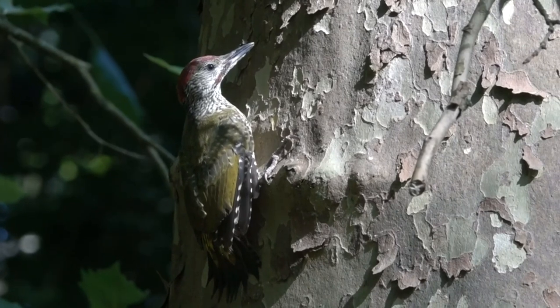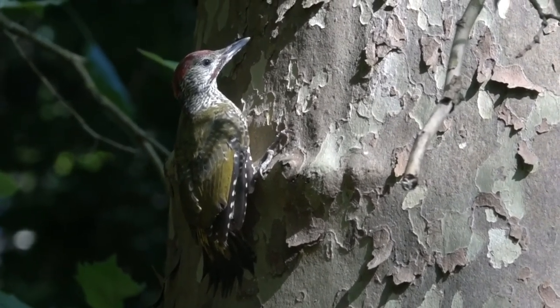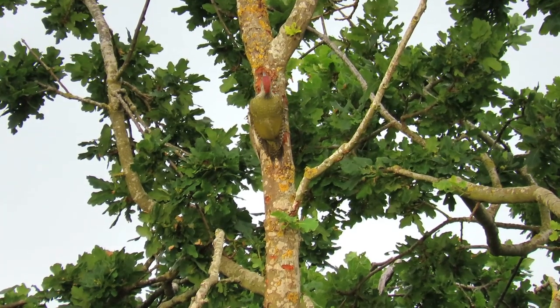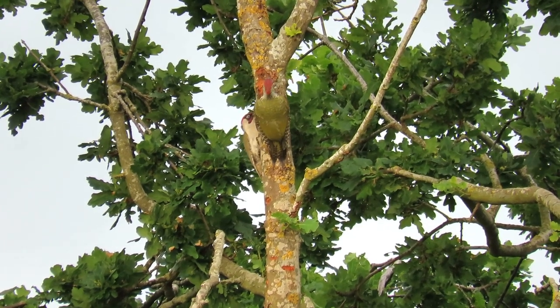When the chicks do fledge, they are a similar size to their parents, but their green markings are mottled and less vibrant. They lack the dark face markings and their red cap is much duller. After fledging, the chicks are fed for several weeks until they are fully independent.